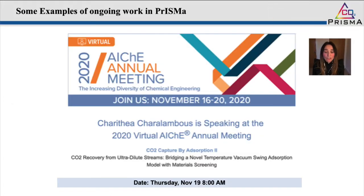I will not go into details of our current case studies, but I certainly encourage you to attend the lecture that will be given by Dr. Harithea Karalambous. She will be focusing on a specific case study in PRISMA: CO2 recovery from ultra-dilute streams based on a novel temperature vacuum swing adsorption process. Her lecture is on Thursday at 8 in the morning as part of the CO2 capture by adsorption session.